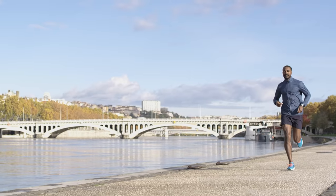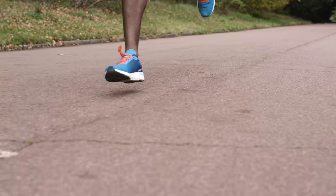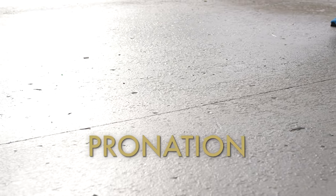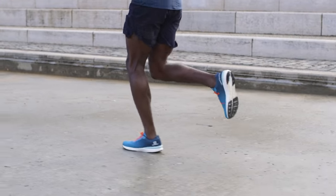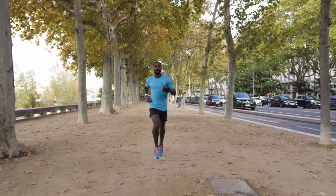Knowing your foot strike is a great start towards finding shoes designed for your style of running, especially in terms of the drop — the height difference between the heel and the forefoot of your shoe. Another factor often presented as important in choosing running shoes is pronation, the angle between your heel and tibia. You can be a pronator, where the foot falls inward on contact, or a supinator, where the foot rolls outward on contact.